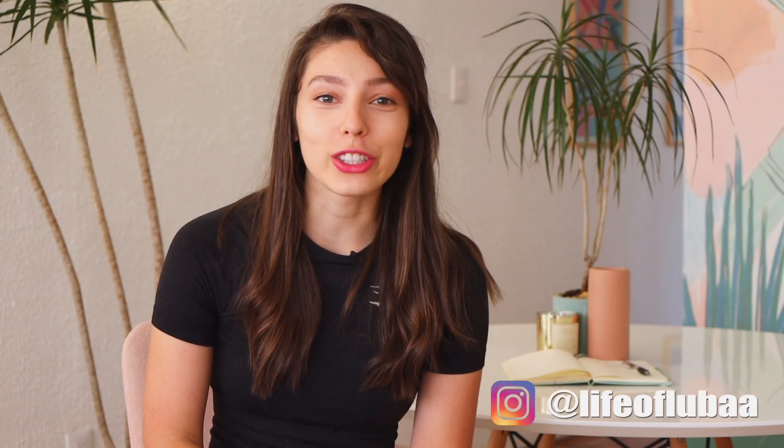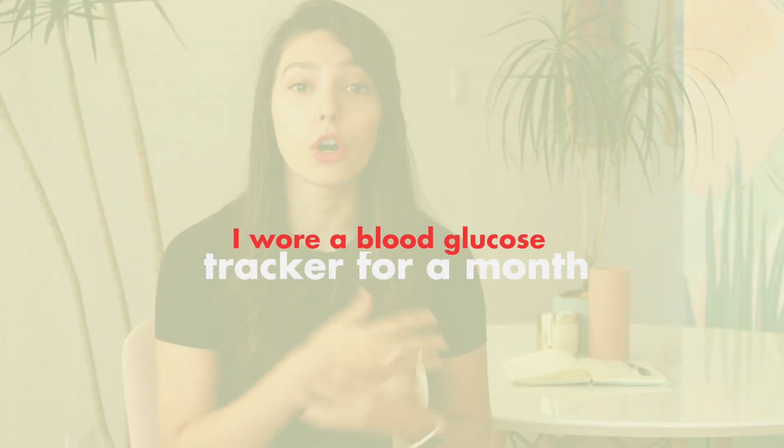Since 2016, I've been on a journey to create sustainable eating habits. In this video, I will share my experience from wearing a blood sugar tracking device for a whole month that helped me gain insight into my diet. My name is Luba. I'm a former product manager and software engineer in Silicon Valley, and on this channel I talk about tech, entrepreneurship, and my journey to a balanced and more productive life.